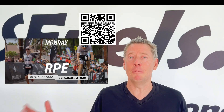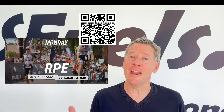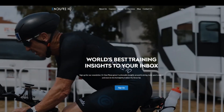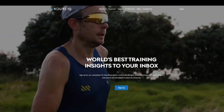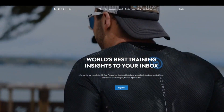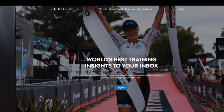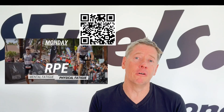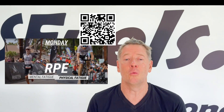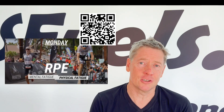The good news is this can be offset. Endure IQ has a wide array of training programs that help you tune for Olympic and short-course racing. Specifically, through both training and fueling, there's much we can do to help offset that rapid rise in perceived exertion intensity.